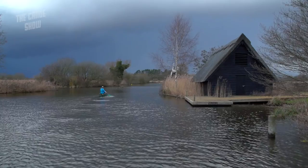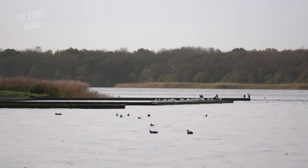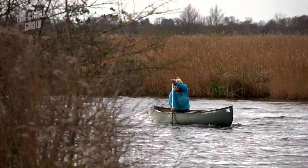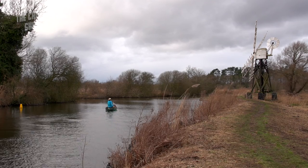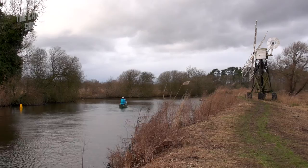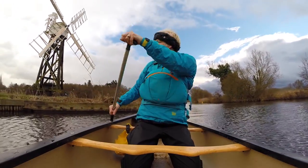The Norfolk Broads is truly one of Britain's great canoeing destinations. With 200km of tidal rivers and shallow lakes, there's almost an endless expanse of routes for canoeists of all abilities. But this fantastic resource is under constant threat from both human activity and invasive species. So the challenge for the Broads Authority is to preserve access for all, while protecting this delicate environment.